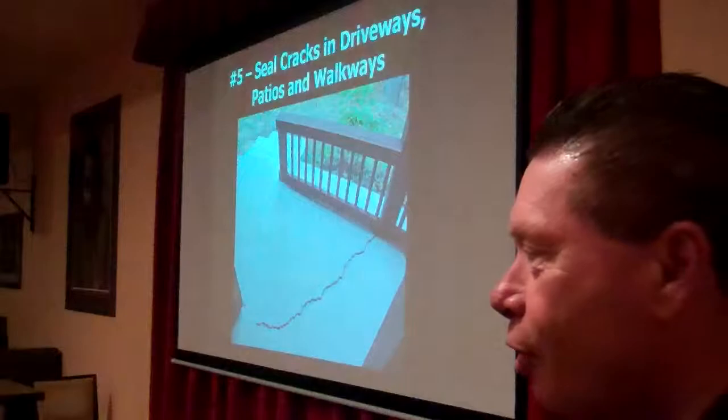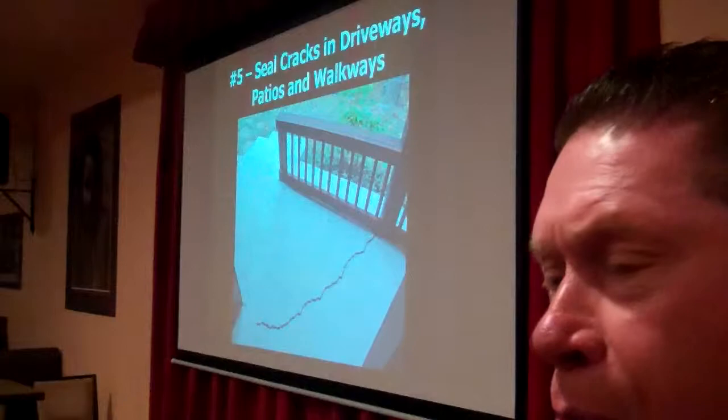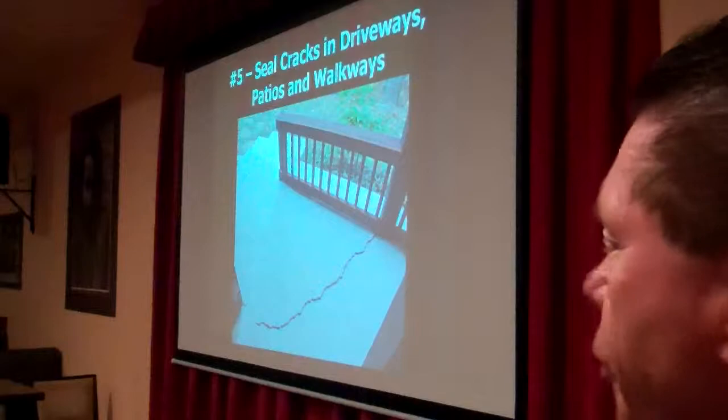Another thing you want to do is go around your home and check for big cracks in your walkways and driveways. These are great places for insects to hang out. Maybe talk to someone about replacing it.